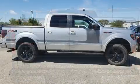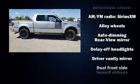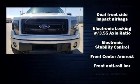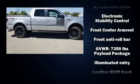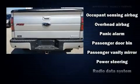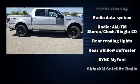Ford also prioritized safety and security by including dual front impact airbags, head curtain airbags, traction control, ignition disabling, and four-wheel disc brakes with ABS. Electronic stability control stands out as a technologically savvy innovation, keeping you better connected to the road.